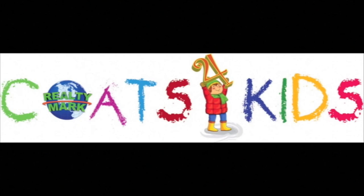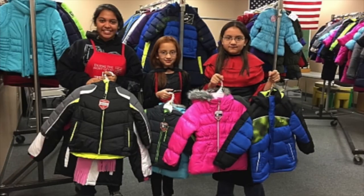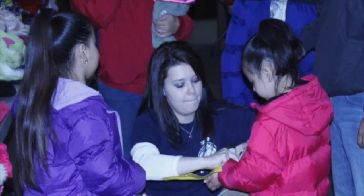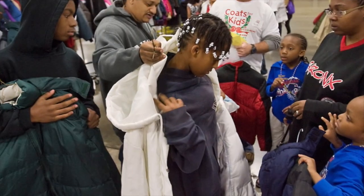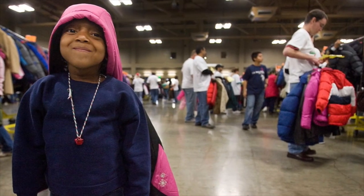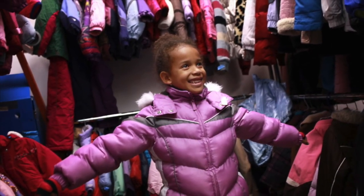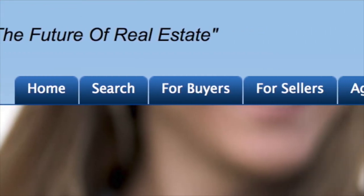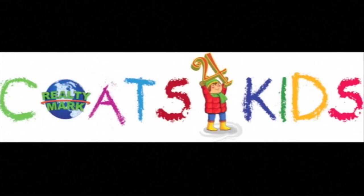RealtyMark would like to announce that the RealtyMark Coats for Kids drive is now in its fourth year. No child or anyone should ever have to be cold. We are collecting new and used coats, clothing, gloves and scarves for all age groups to be distributed to local people young and old throughout our region. At RealtyMark we believe a used coat will keep a child just as warm as a brand new coat — it's about warmth, not fashion. Every coat counts. All major contributors of 10 coats or more will be acknowledged on our TV show each week till March. Each RealtyMark office will be a drop-off point. Visit www.realtymark.net and click on the Coats for Kids banner.